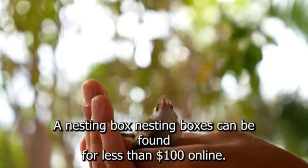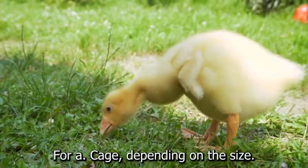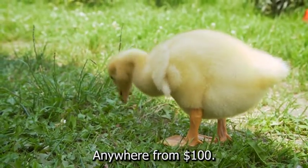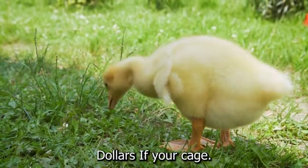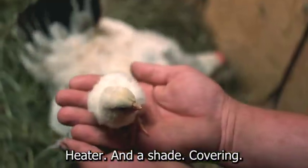3. A nesting box. Nesting boxes can be found for less than $100 online. 4. A cage. Depending on the size, cages can cost anywhere from $100 to thousands of dollars. If your cage will be outside, you will need to include the cost of a heater and a shade covering.